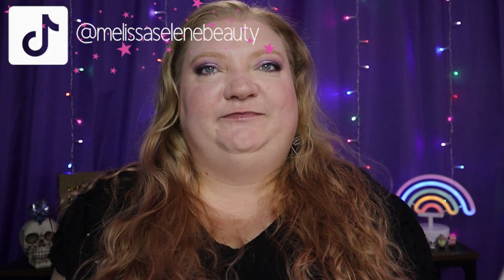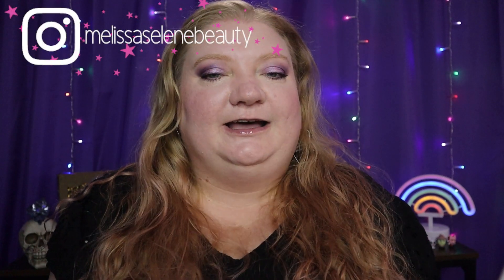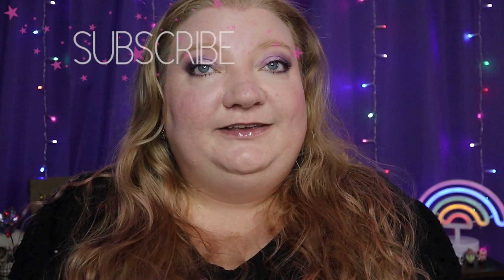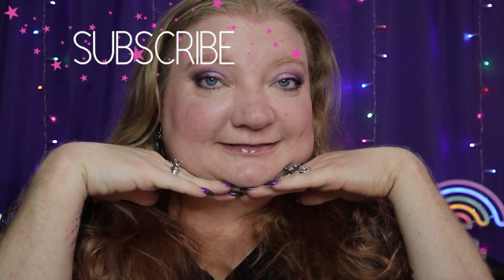Thank you so much for joining me today. If you liked this video, please give it a thumbs up. Make sure to check me out on social media — I'll leave everything in the description box. And if you haven't already, it'd be pretty awesome if you hit that subscribe button. Have a spectacular rest of your day and I will see you later. Bye!